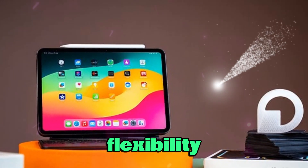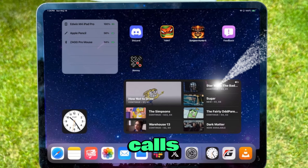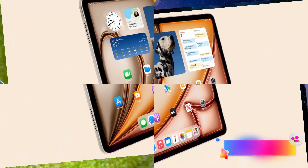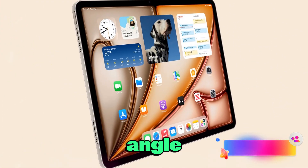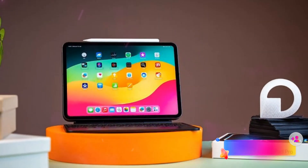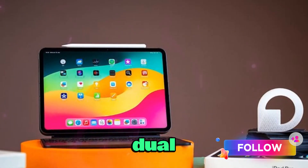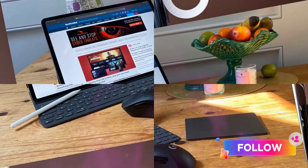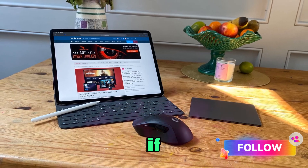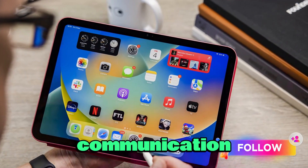Better video conferencing flexibility means that no matter how you hold the iPad — portrait or landscape — you'll always be centered on video calls. Apple may also borrow features from macOS, allowing creators to use both cameras for multi-angle recording, live streaming, or desk view setups that show your workspace while keeping your face in the frame. Dual front cameras could also improve depth sensing, facial recognition, and augmented reality applications. If this rumor proves true, the M5 iPad Pro could become the most versatile Apple device ever for video communication and content creation.